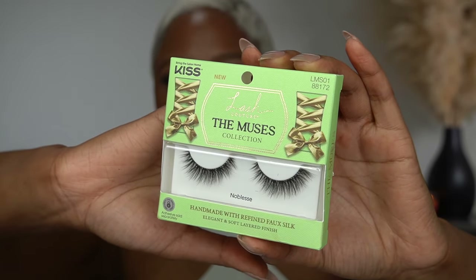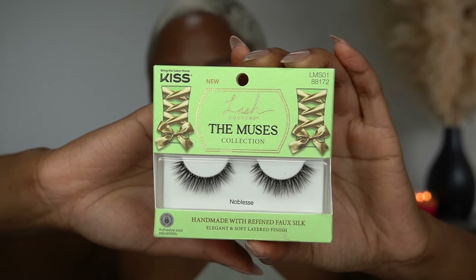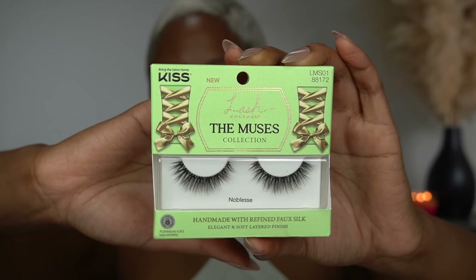I also got No Bleas. I was introduced to this brand the last time I worked with Walmart. These are super natural, wispy, sort of fluffy, and short. They look really good on — this is what they look like. I know it's sort of hard to tell how a lash looks in packaging, but this is it. I've gotten them a few times before.